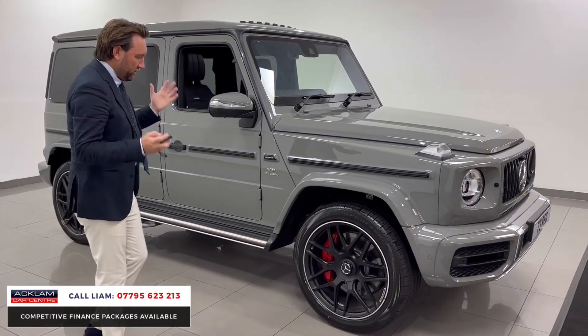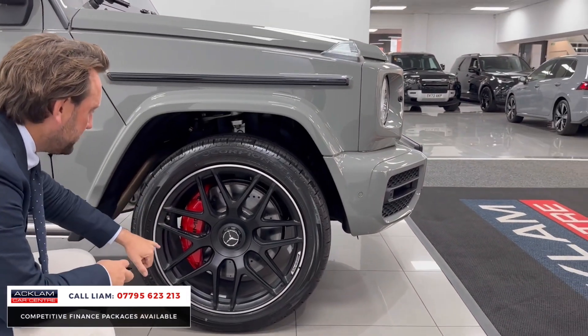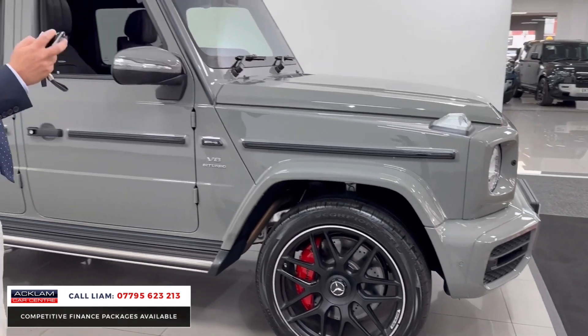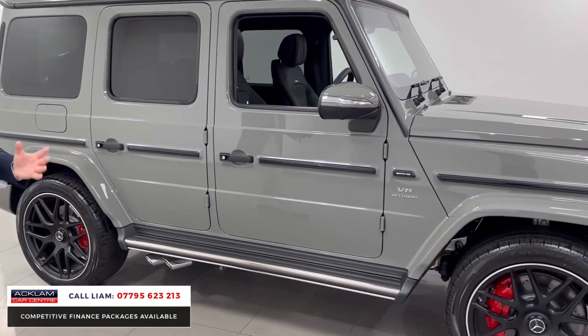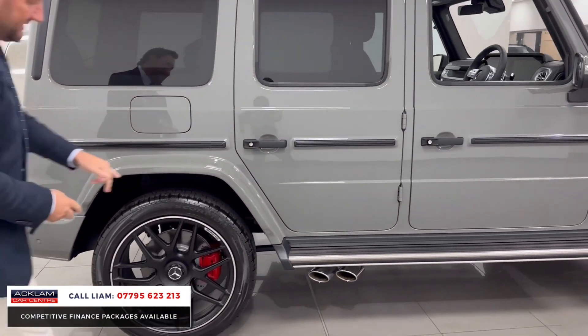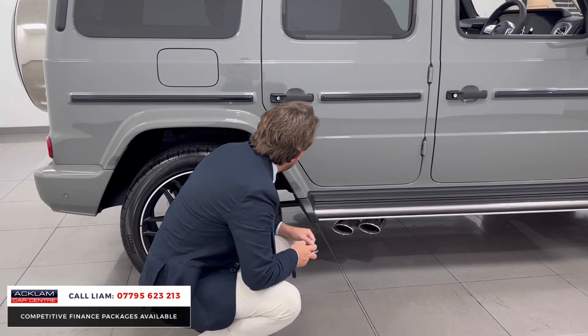Wheels. On the G63, you get 22-inch forged wheels, big calipers — which you need because it's a big, powerful car. 585 horsepower, 0-60 in 4.5 seconds. You've got them big exhausts — look at the size of these down here. So you've got two this side and two the other side, which I'll show you later in the video.